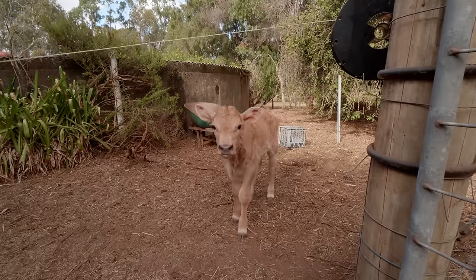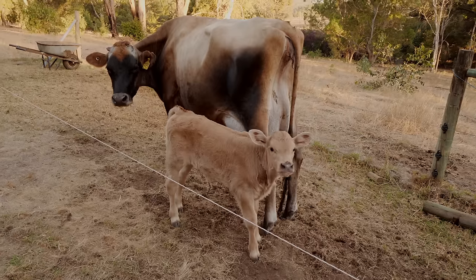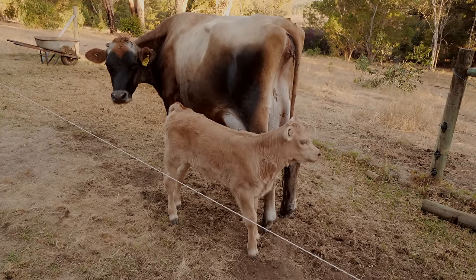We have some more news. We have a lovely new arrival on the farm - a beautiful little heifer who we've named Beatrix. Beatrix came to us just a couple of weeks ago.